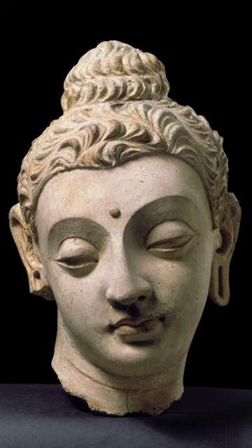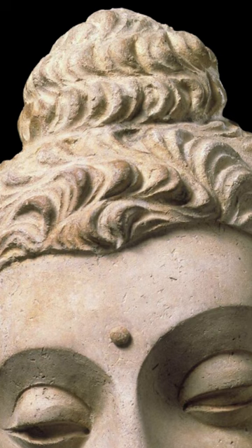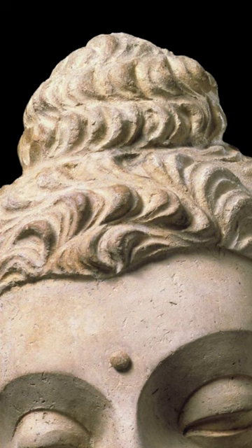The striking shadows cast by his eyebrows create two distinct curves, which clearly highlights the urna placed in the middle of his forehead — a signifier of his ability to see the divine world. Similarly, the intricate waves of his hair, which would have been carved by hand, lead the eye upwards to his ushnisha, or topknot, a reminder of his warrior origins.